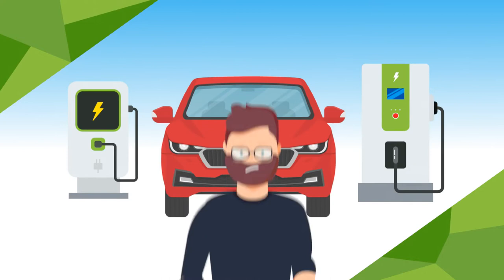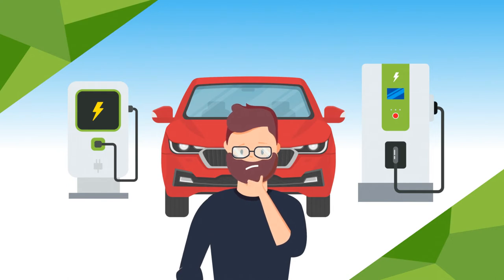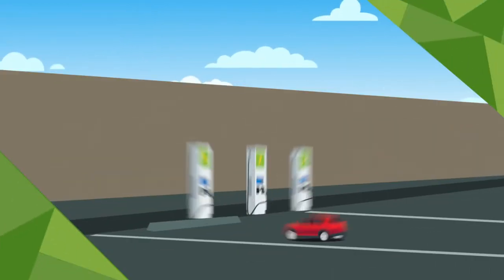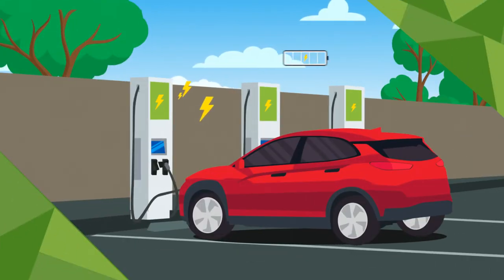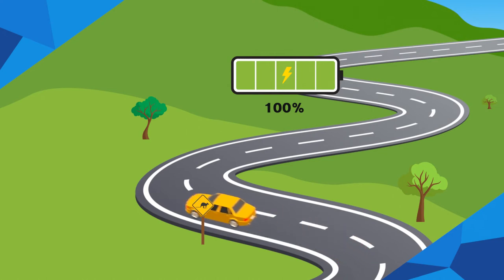We offer two EV charging technology options. What is the difference between AC and DC chargers? A direct current, DC charger, is what you will find at most fast charging public facilities. DC chargers provide the fastest charging for EVs, which is particularly important when driving longer distances.